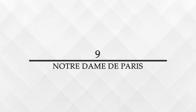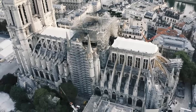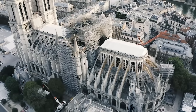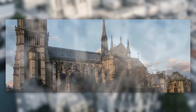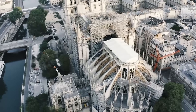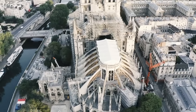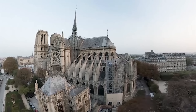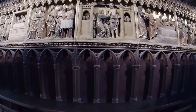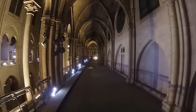Number 9: Notre-Dame de Paris is an iconic example of French Gothic architecture, prominently located on the Île de la Cité in central Paris. Its construction started in 1163 under Bishop Maurice de Sully and spanned over two centuries, culminating in a structure famed for its size, antiquity, and architectural detail. The cathedral is particularly renowned for its flying buttresses, one of the earliest uses of this structural feature, which allowed the walls to be built higher and the clerestory windows to be made larger, filling the nave with natural light.